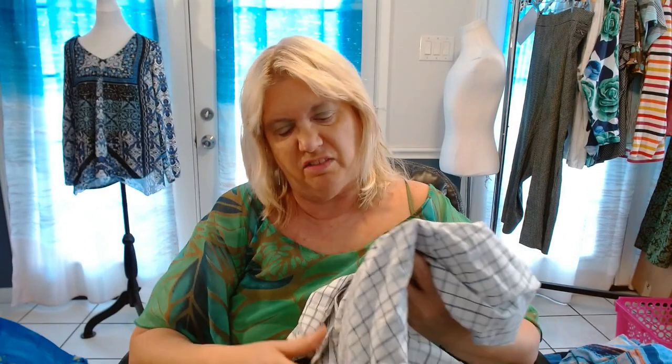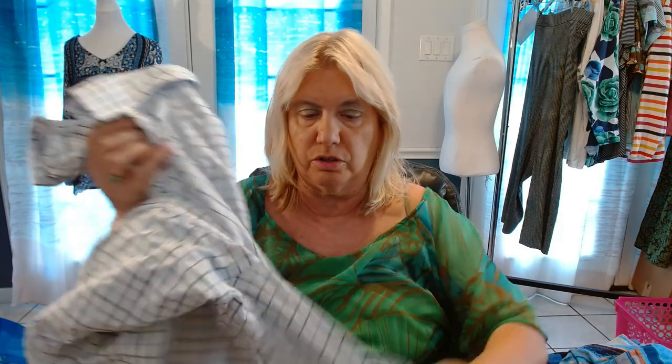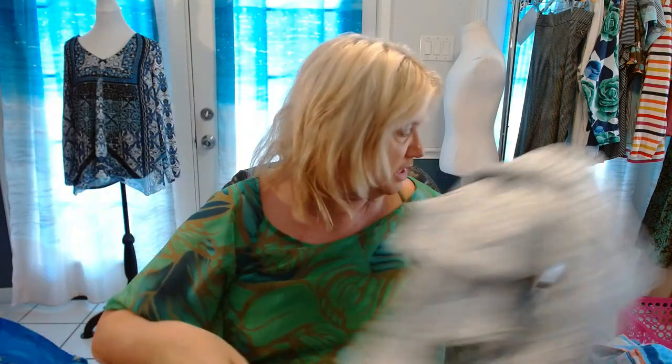This may be a men's shirt. If it is, we'll skip it. Yeah, this is a men's shirt — 3XL George. Skipping that.